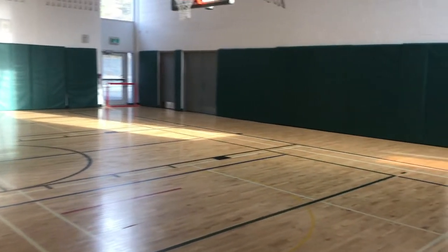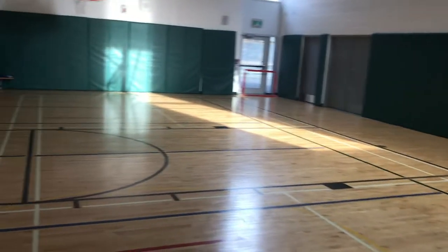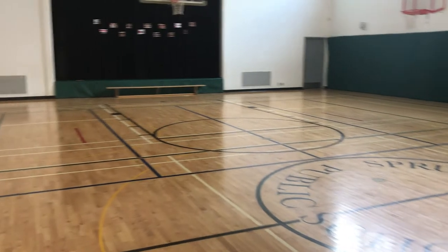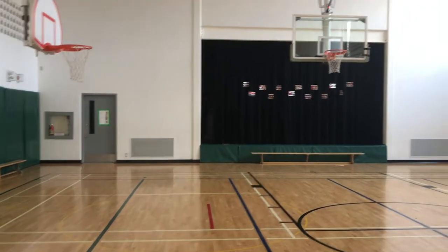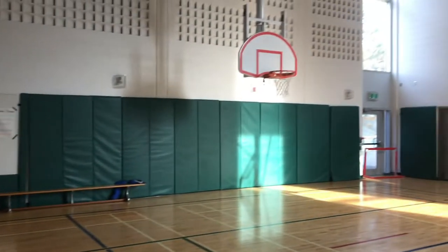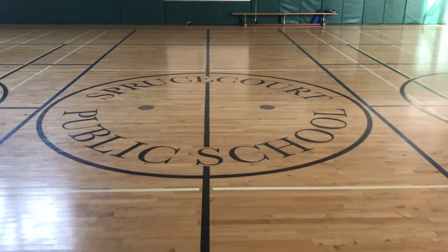As you can see, it's an incredible gymnasium — beautiful hardwood floors, six hydraulic basketball nets, well stocked in terms of equipment, a stage for concerts, and this also doubles as our lunchroom. Unfortunately, right now because of COVID, one class is in here at a time, and any time there's a transfer between classrooms, all items are sanitized.